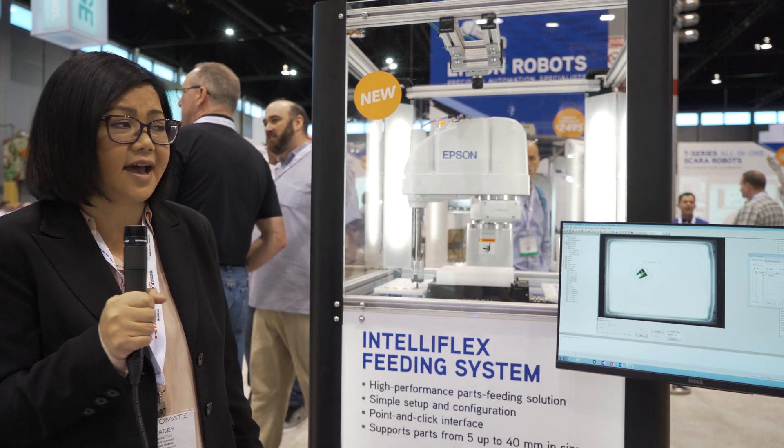So thank you again for stopping by, and let me talk to you about the IntelliFlex feeding system.